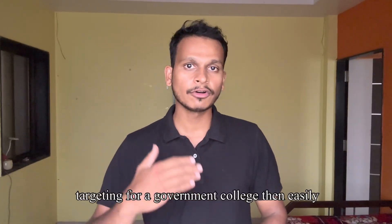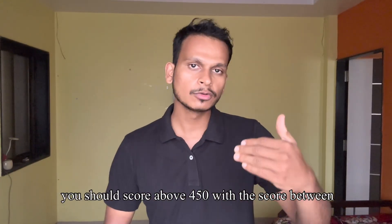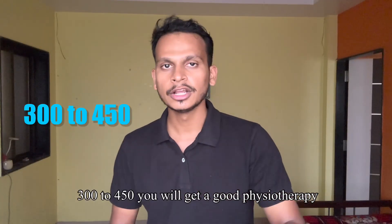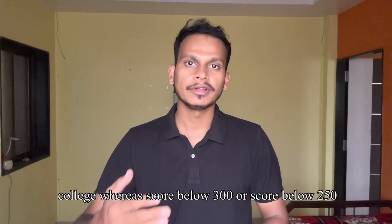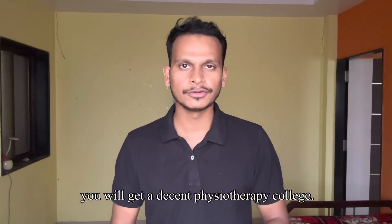For the general category, if you are targeting a government college, then you should easily score above 450. With a score between 300 to 450, you will get a good physiotherapy college, whereas with a score below 300 or below 250, you will get a decent physiotherapy college.